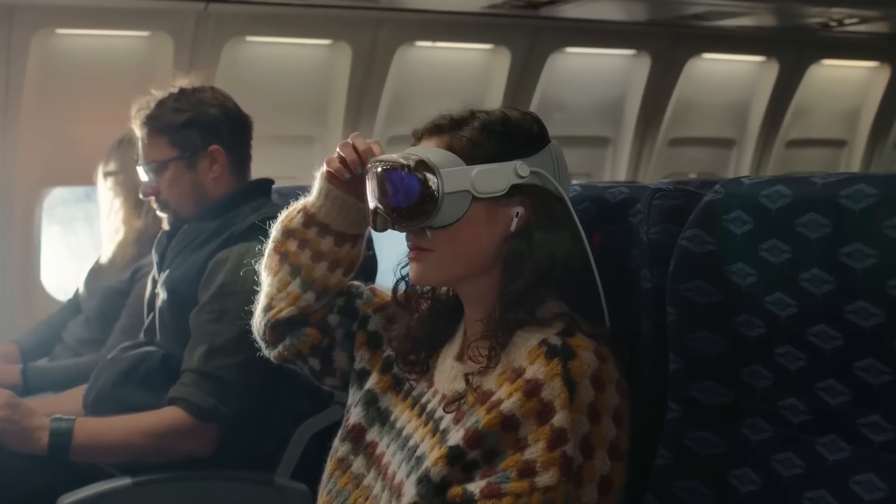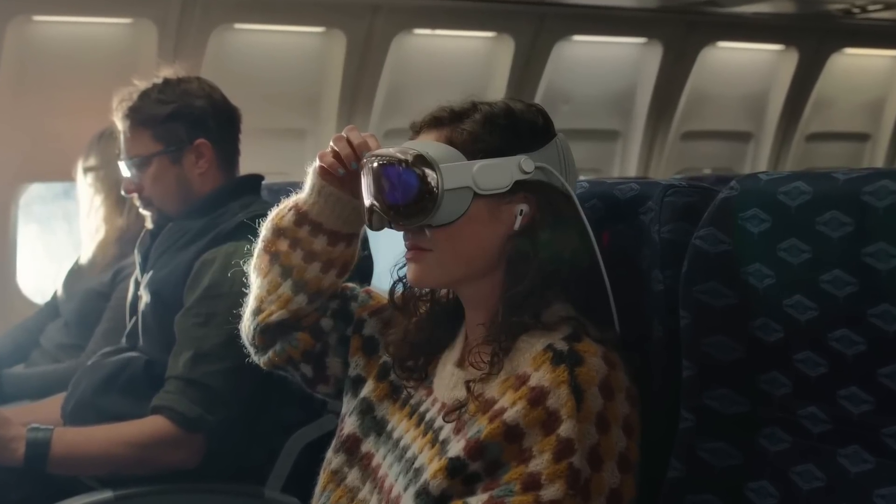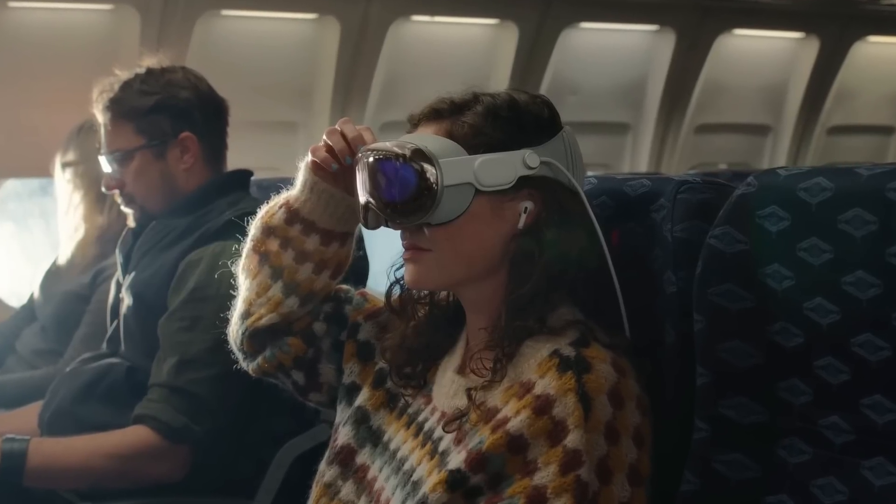Honestly, if you're the kind of person to drop $3,500 on Vision Pro, you're also probably the type of person who already has AirPods Pro at least — or maybe AirPods Max. I'd love to see how that crazy setup would look: AirPods Max and Vision Pro simultaneously, fully immersed in the spatial audio and spatial computing space that Apple builds for us.